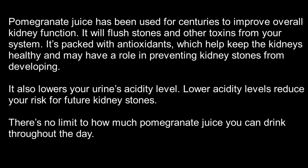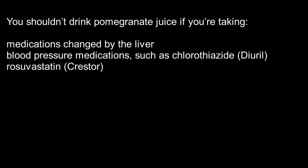There's no limit to how much pomegranate juice you can drink throughout the day. You shouldn't drink pomegranate juice if you're taking medications changed by the liver, or blood pressure medications such as chlorothiazide, or rosuvastatin.